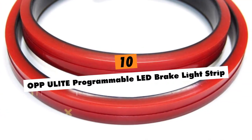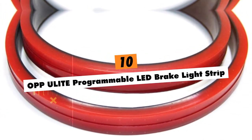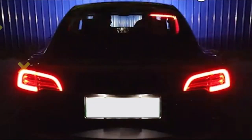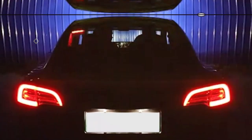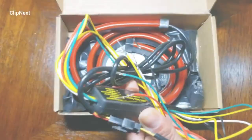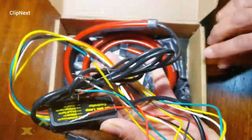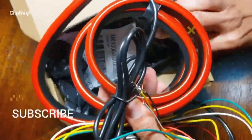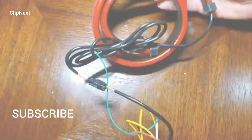OPP U-Lite Programmable LED Brake Light Strip. This smart LED light strip delivers customizable sequential turn signals, brake lights, and running lights across 60 brilliant diodes that you can adjust via wireless remote. Waterproof 20-inch strips install without drilling for modern amenities and bold lighting effects that showcase your ride's unique personality.